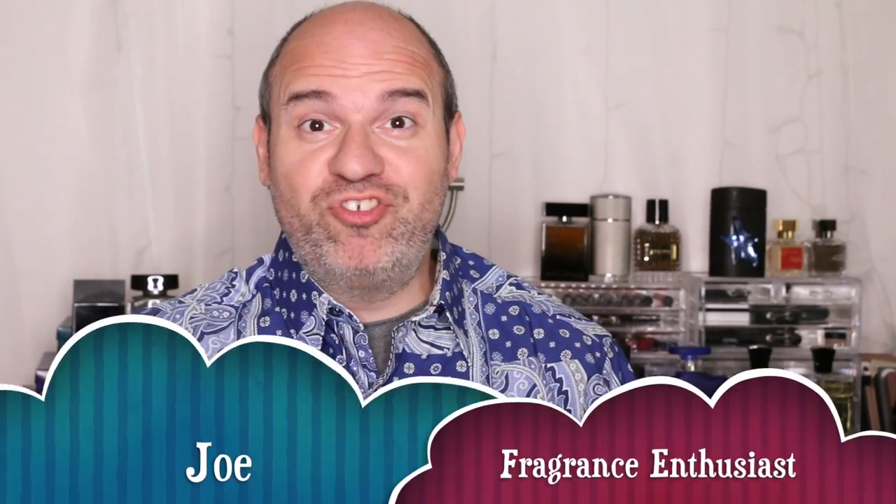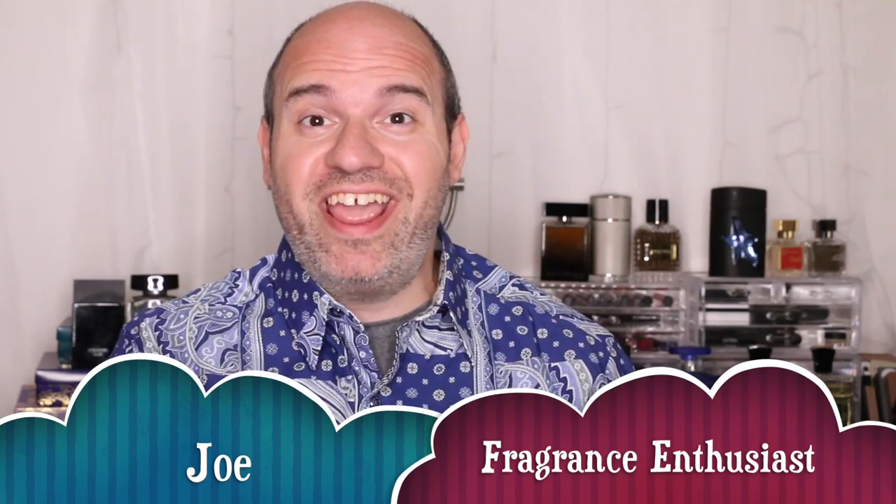Hi and welcome to another episode of Joe Sent Me. My name is Joe and I am your host today, and today I want to talk to you about the top 10 ingredients that are used in most of the perfumes and colognes that we buy today.